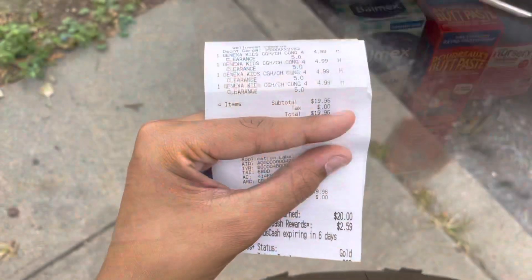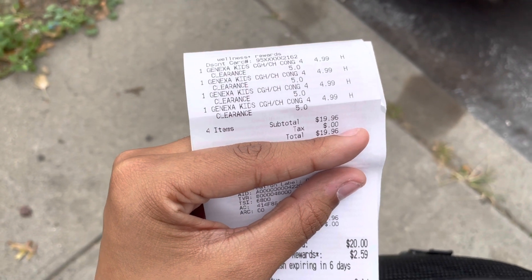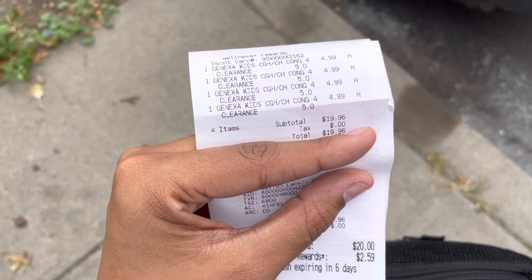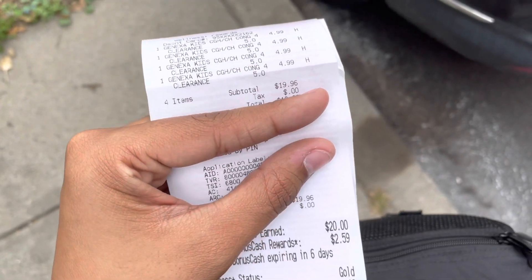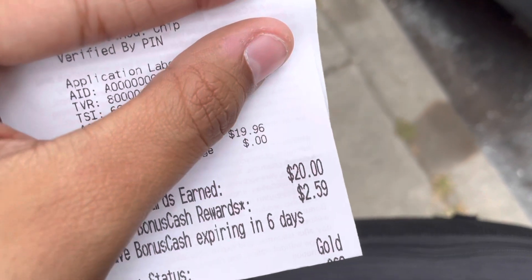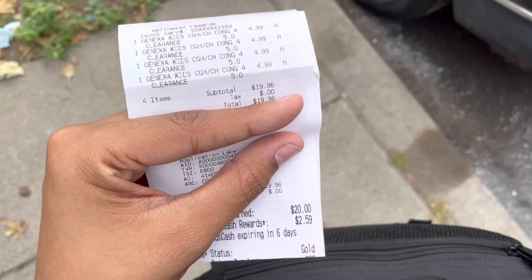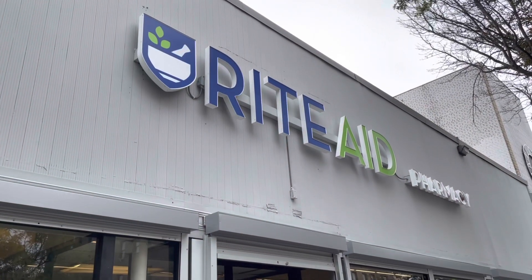That worked out at Rite Aid! I bought four Genexa at $4.99 each — clearance at this store only. The total was $19.96, and I got back $20 in bonus cash. I'll go over the receipt more thoroughly when I get home.